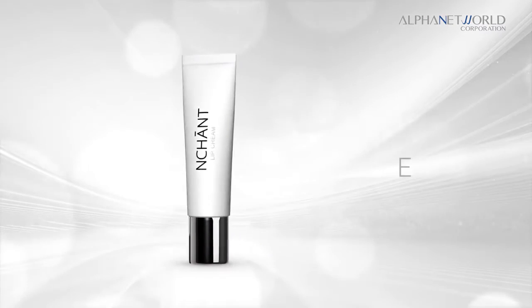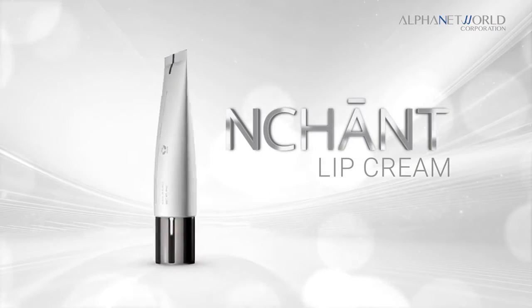Enchant lip cream. Get rid of dark dry lips. Healthier lips starts today.